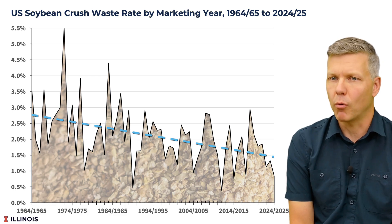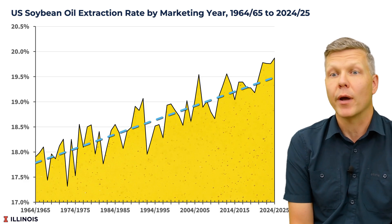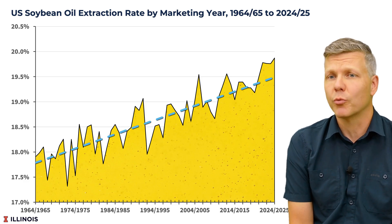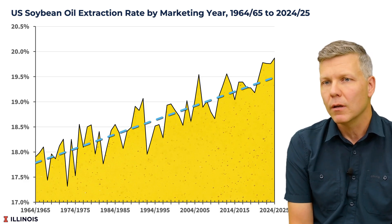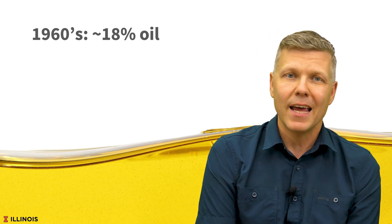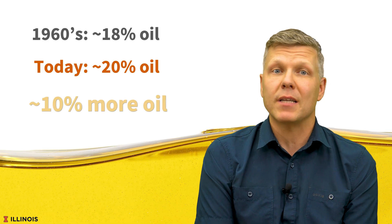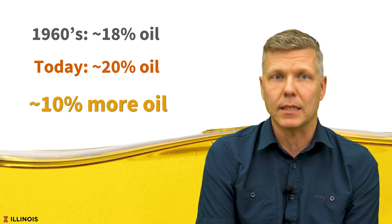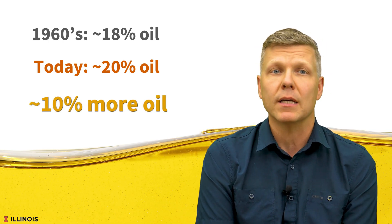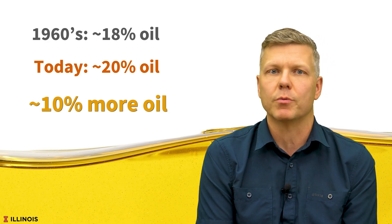But here's the important part. While waste was going down, soybean oil extraction rates were going up. Not only were crushers wringing more output out of each bushel, but the composition of that output was changing. Back in the mid-1960s, a typical bushel yielded about 18% oil. Today it's nearly 20% — meaning each bushel produces about 10% more oil than it did 60 years ago. Importantly, the gains in oil output were larger than the decline in waste, so the composition of the crush was changing.